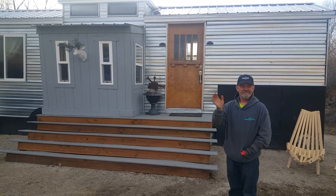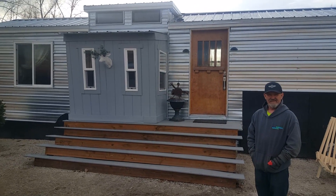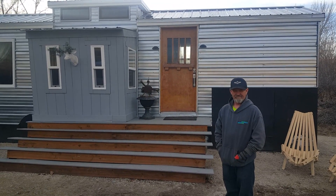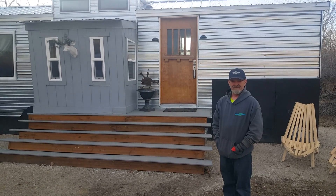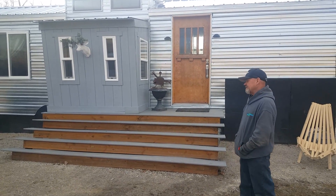Hi, it's Tim and Tony from UniquelyLiving.com and we wanted to show you our tiny house. We just finished it in October and we live in Montana, so we've made it through a Montana winter — it was a very snowy one this year. Timmy, can you tell us a little about the house please?